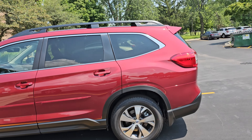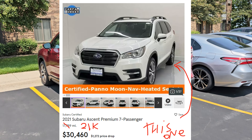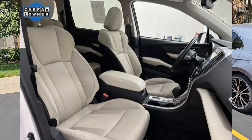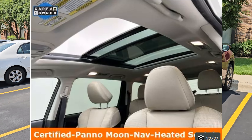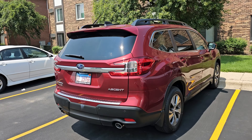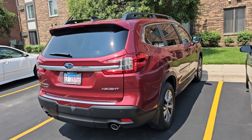We test drove a used one from 2021 — they all look the same, they haven't really changed since their inception — but that 2021 had like 21,000 miles and it looked like it had 51,000. It had a light interior, spots on the seats and on the ceiling. So this is a premium trim 2024, brand new. We already have several hundred miles on it, and we ended up getting this one with a black interior.